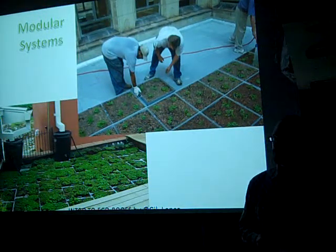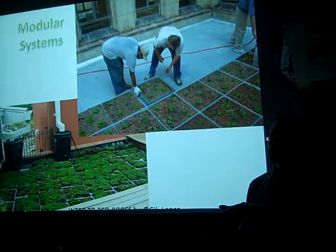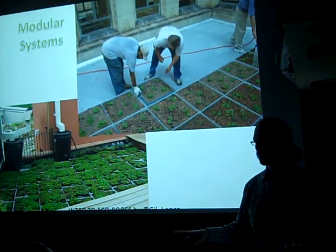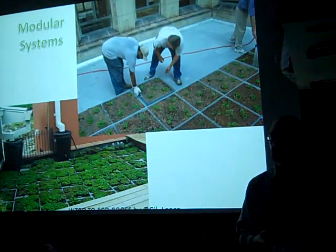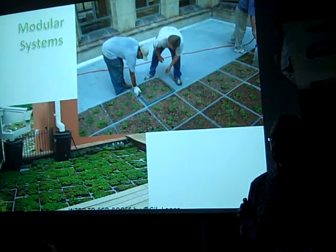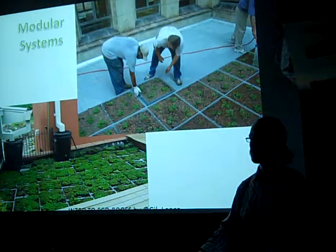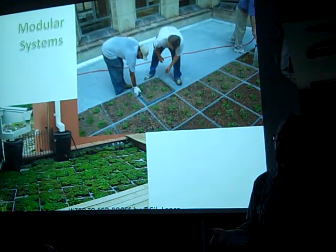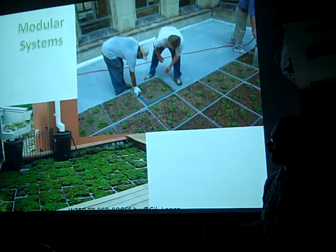Audience question: Do these trays have all the layers? Not necessarily. Because they're in a tray, you have root protection built in, and they have little holes in the sides where water can come out. Since the roof is already pitched about 2% to a roof drain, the water goes where it needs to go. It doesn't need all the layers because it's not going to grow into the roof — it's more of a temporary installation. Trays are usually metal or plastic, and they don't have all those layers.